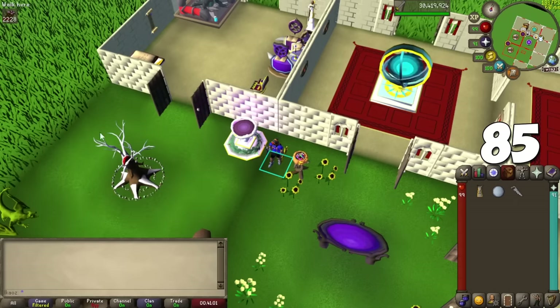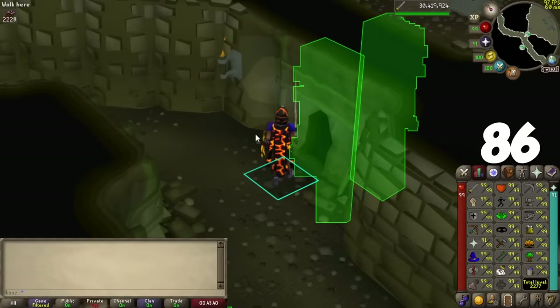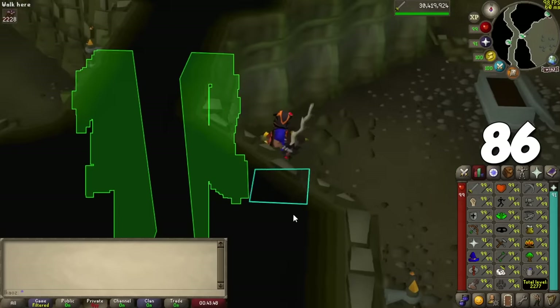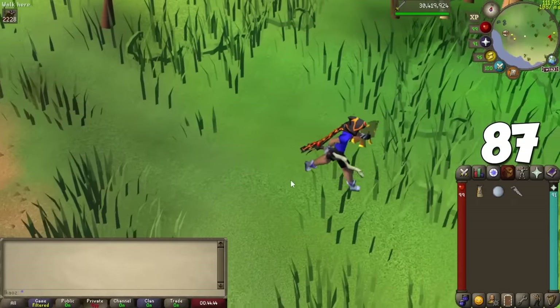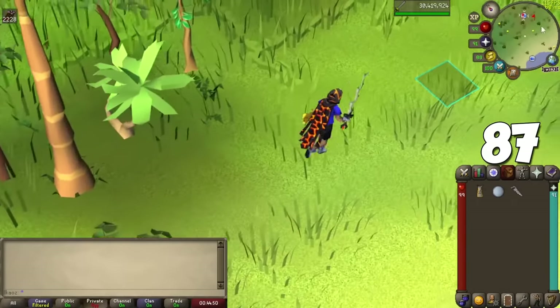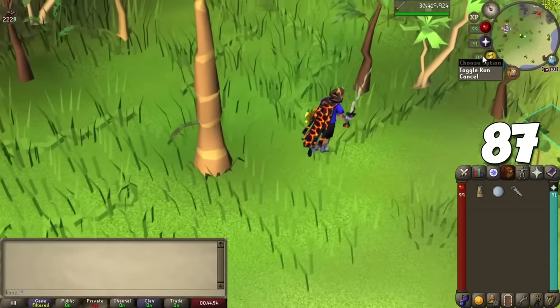For Agility, the max level needed for non-99 content is 93, which grants access to the shortcut from the cave system under Canifis to the True Blood Altar. Agility also dictates how fast your run energy regenerates — this is exponential and you get a pretty good boost at level 50 or 60, with diminishing returns at higher levels.